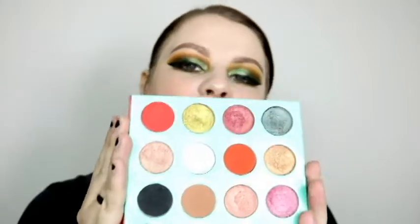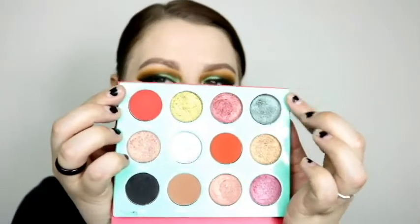Next is the Saharan by Juvia's Place. It's kind of a grungier version of the Modern Renaissance in a sense — similar tones, but my favorite shade is this one right here, called Kia. It's a beautiful kind of brown-blue shifty shade. You can go for a more traditional fall look with this palette, or you can grunge it up, which I'm more likely to do. It's a staple fall palette for me.